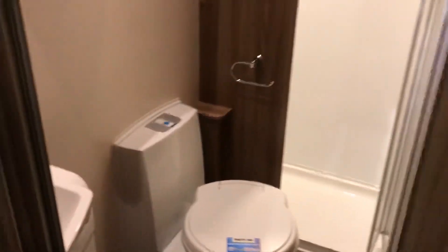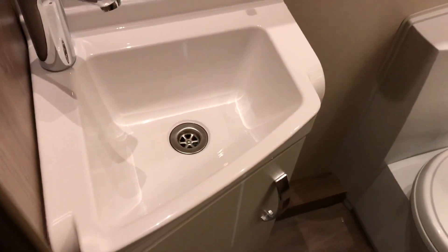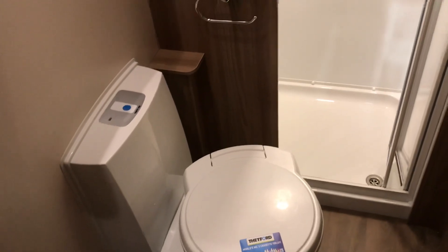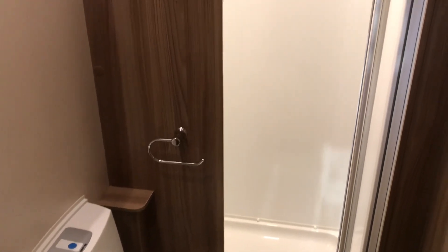Looking into the bathroom, it's very similar to the other Super Sprite, where you have a nice hand basin, a flushable Thetford toilet, and a fully lined GRP shower unit.